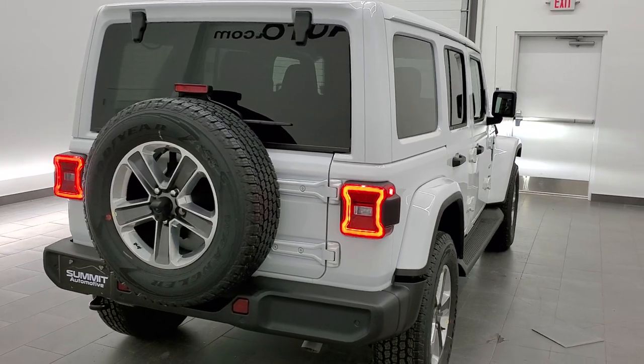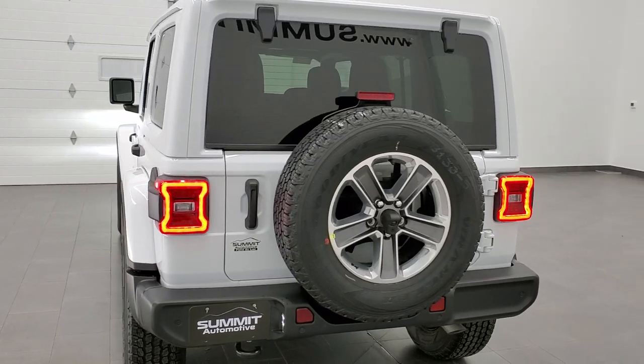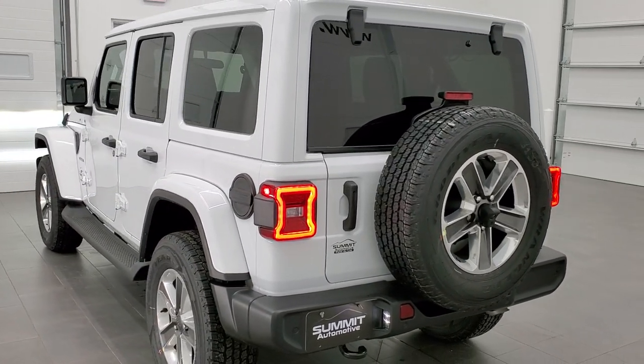This one has the 3.6 liter Pentastar V6 motor with e-torque. It's going to get you 24 miles per gallon on the highway, 19 city, and 21 average.